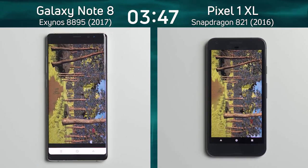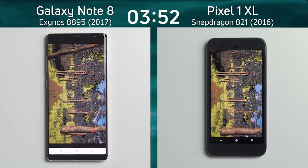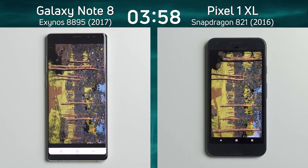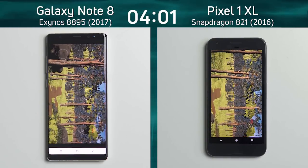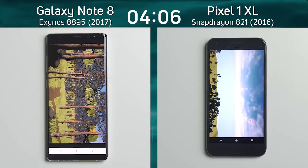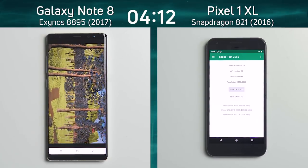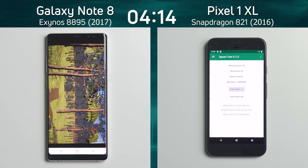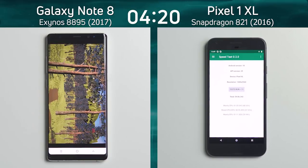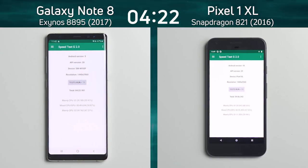Whoever gets to that finish line will be the winner. Looking at the right hand side, that's looking a bit smoother from the Pixel 1 XL — it's definitely going quicker. It's a race to the end of the track. And there we go — the Pixel 1 XL finishes with four minutes and six seconds, and the Galaxy Note 8 is still going. The clock is still ticking; it hasn't yet reached the end of the path. So it has not done well in this Unreal test at all. There we go — the final time: four minutes 22.9.